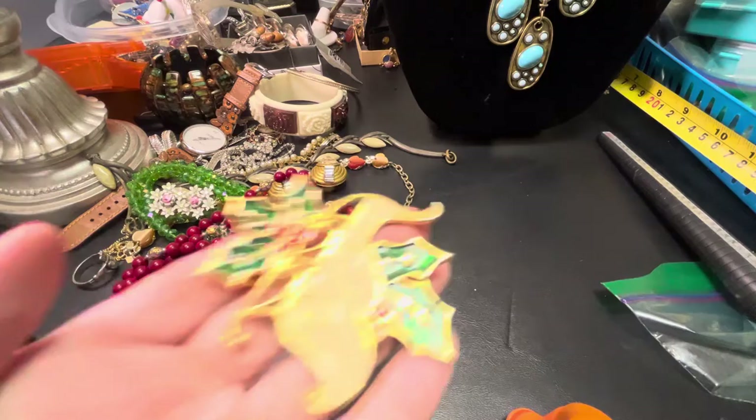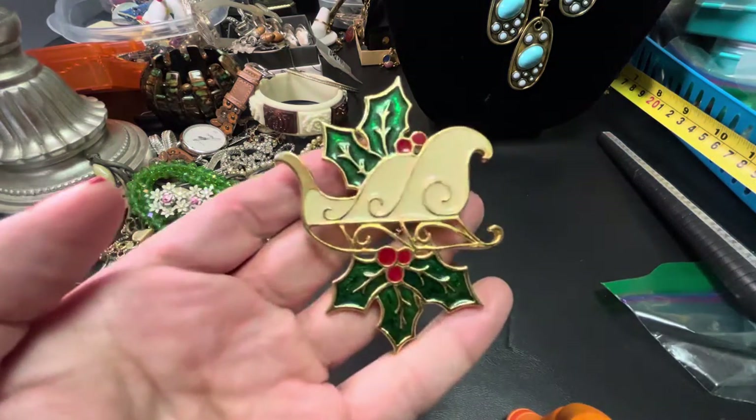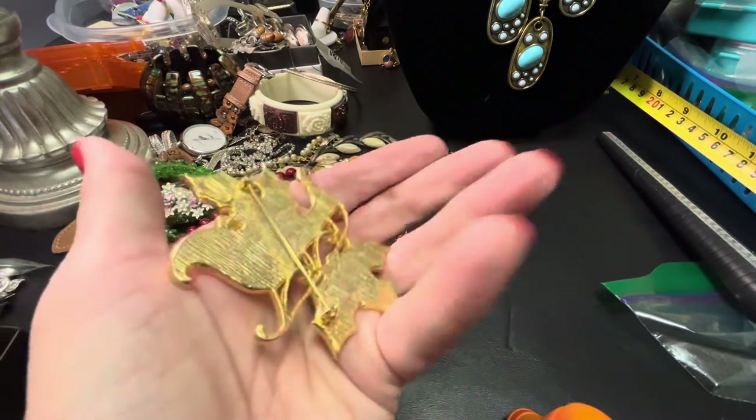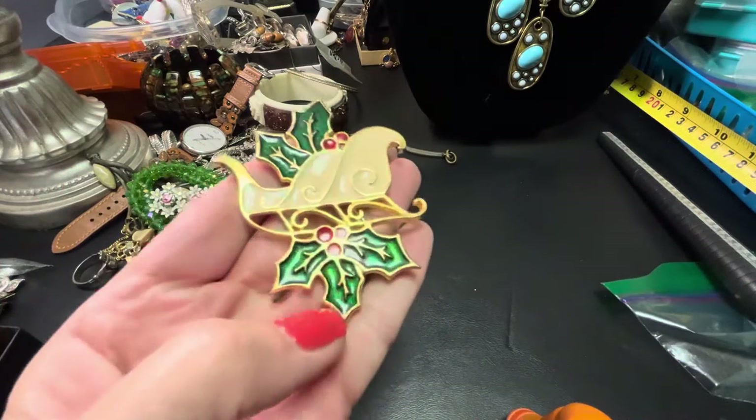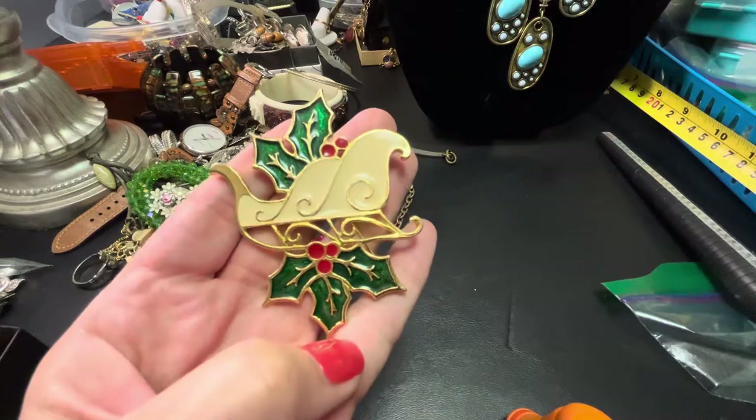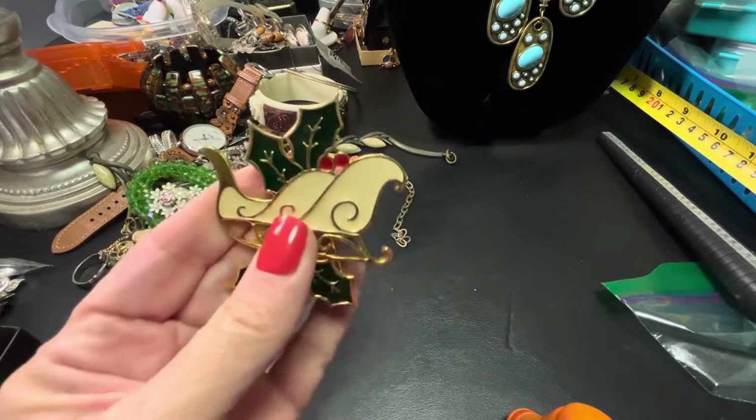I love this — it's kind of a heavy enameled gold tone Christmas brooch, very big. I can do this for $8.